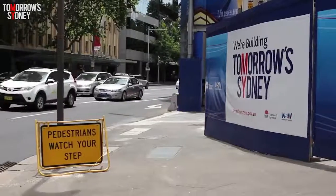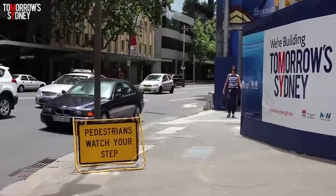Welcome to the Museum Station easy access upgrade. Here we are in a very constrained site in Hyde Park. The project involves three lifts which will provide easy access from the street down to the platforms. It's the last easy access upgrade for the CBD — the last station that doesn't have lifts.